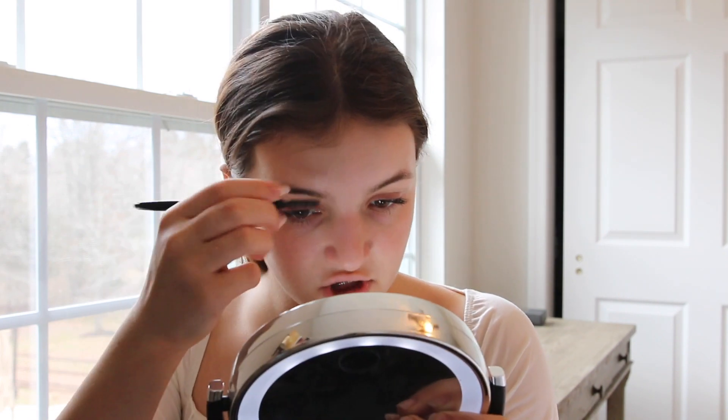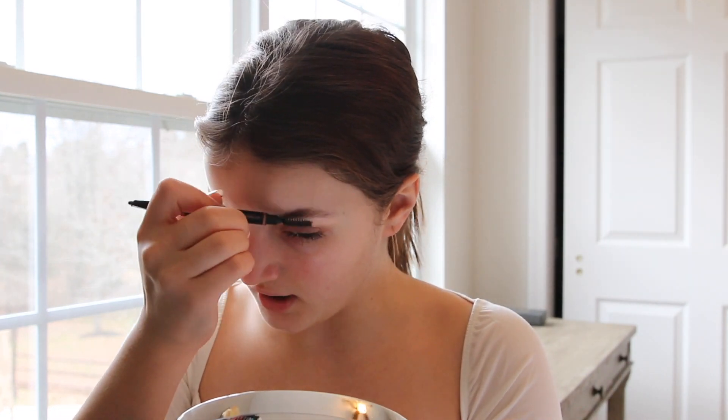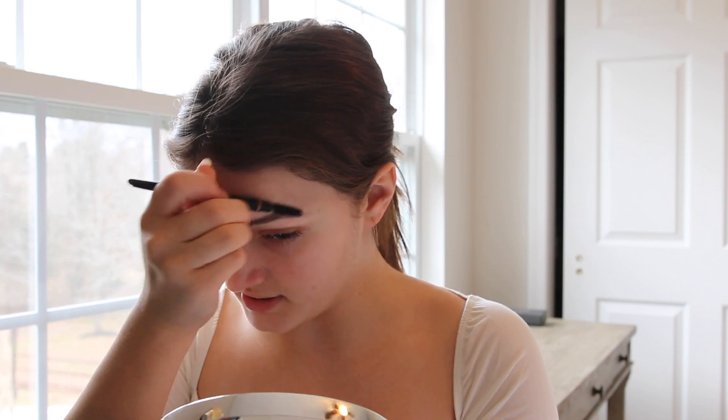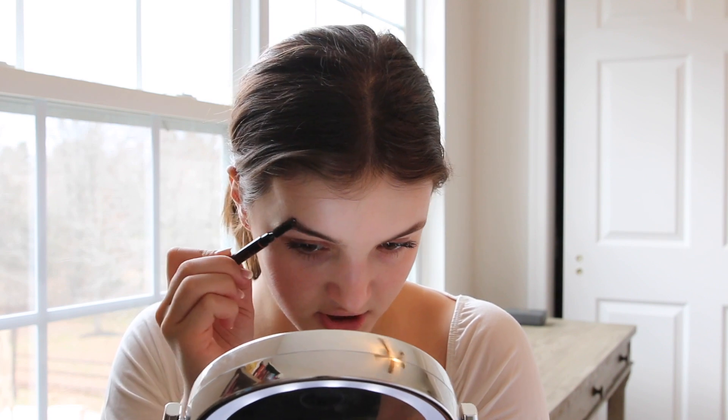Then I take this Anastasia Beverly Hills brow definer — I love this, I've been using this forever. I brush up and then I brush down a little bit, which creates like a straighter look on your eyebrow. It kind of puts them all into line and then it makes it easier to control when you're brushing.